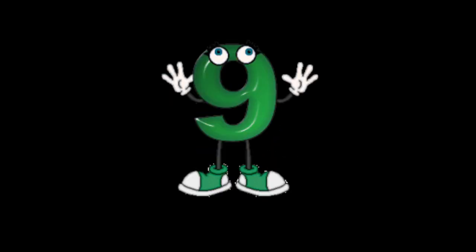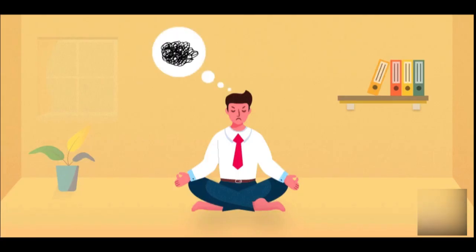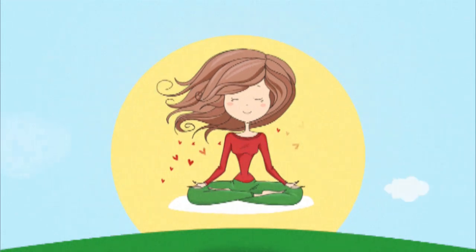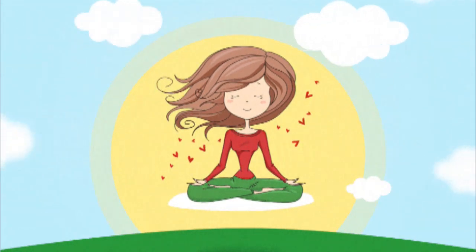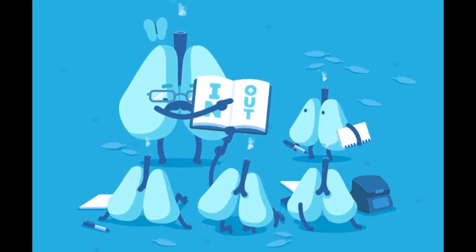9. Practice mindfulness and meditation. Incorporate mindfulness techniques and meditation into your routine. These practices can help you improve your ability to stay present and focused.